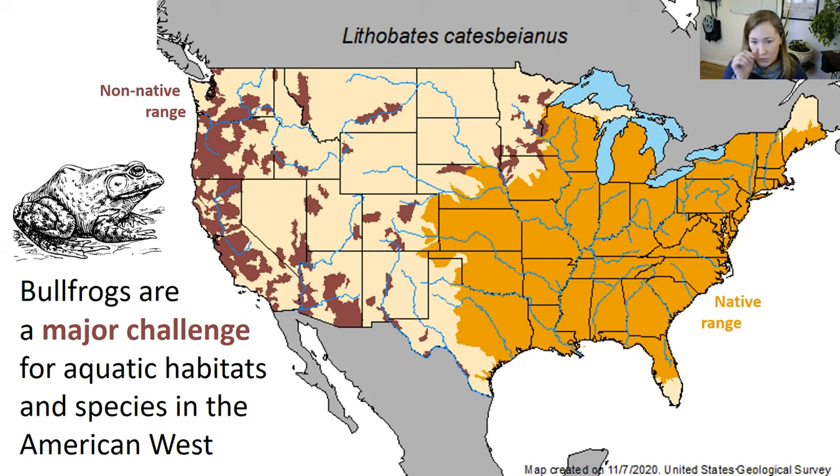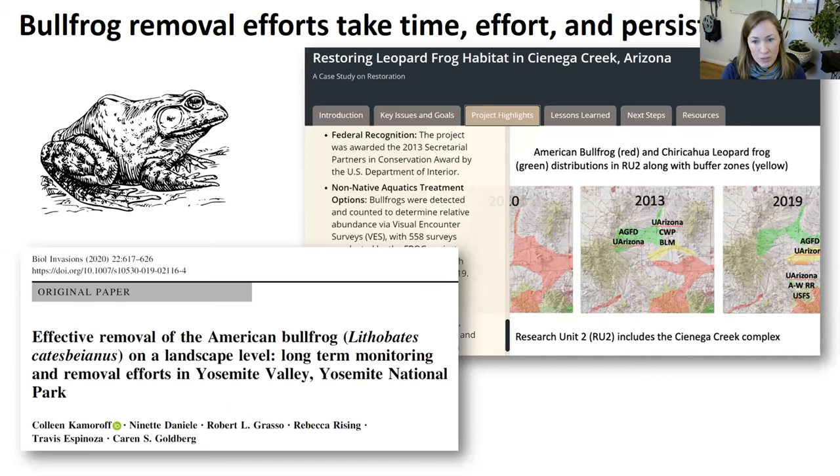For anybody unfamiliar with bullfrogs — and I bet most folks on this call are — bullfrogs are a major management challenge for aquatic habitats and species in the American West. The map here shows bullfrog occurrence by major watershed, illustrating the establishment of this non-native species across many western U.S. watersheds. Bullfrogs are also established in over 40 other countries. They're a major challenge because they are disease vectors, novel competitors, and predators on species that are often ill-equipped for interactions with this large amphibian. We've seen many efforts to control or eradicate the species from local or landscape-scale regions.